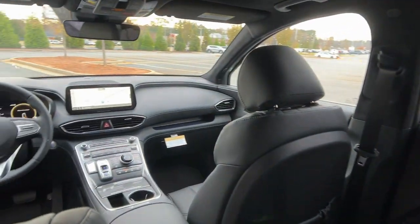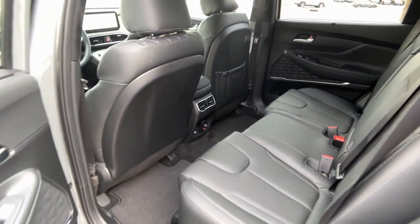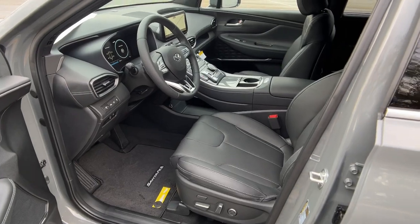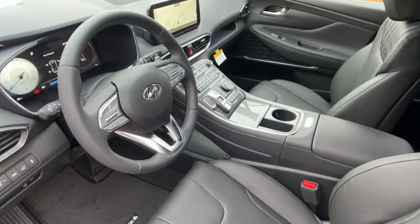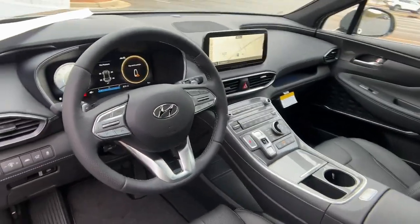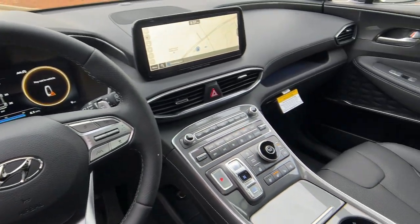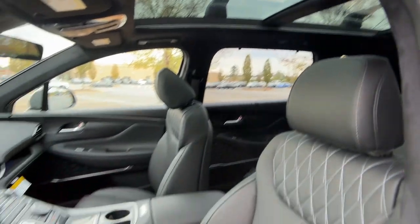Comfort blends with versatility and bold modern style in this striking Santa Fe. See for yourself when you take it out for a test drive. Our professional staff looks forward to giving you excellent service. We'll see you next time.